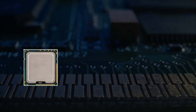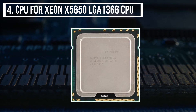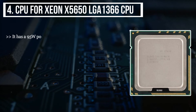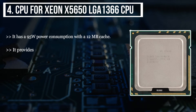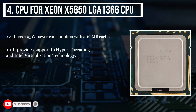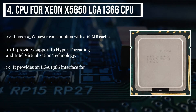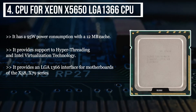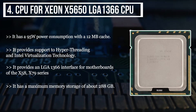The fourth product we have is the FOSA 1 Xeon X5650 LGA1366 CPU. It has a 95 watts power consumption with a 12 MB cache. It provides support to hyper-threading and Intel virtualization technology. It provides an LGA1366 interface for motherboards of the X58 and X79 series. It has a maximum memory storage of about 288 GB.